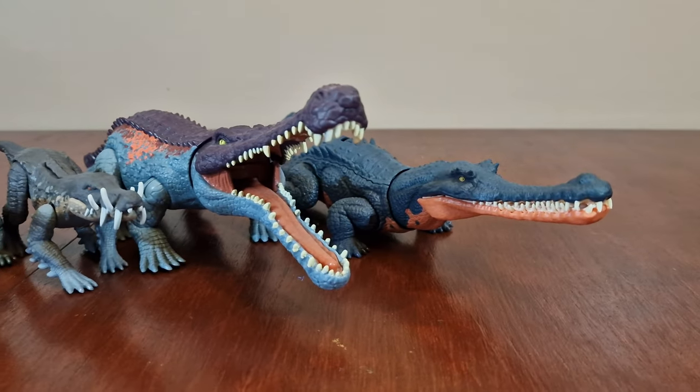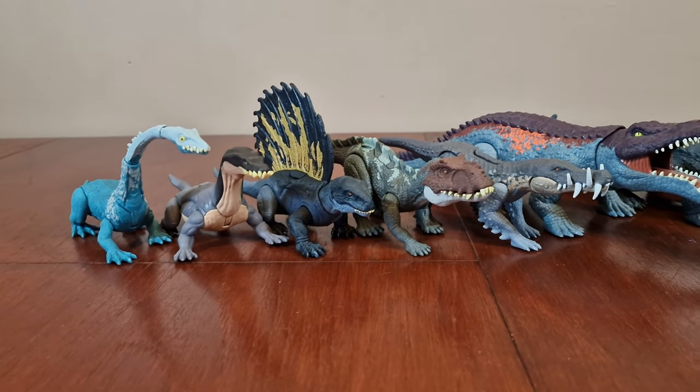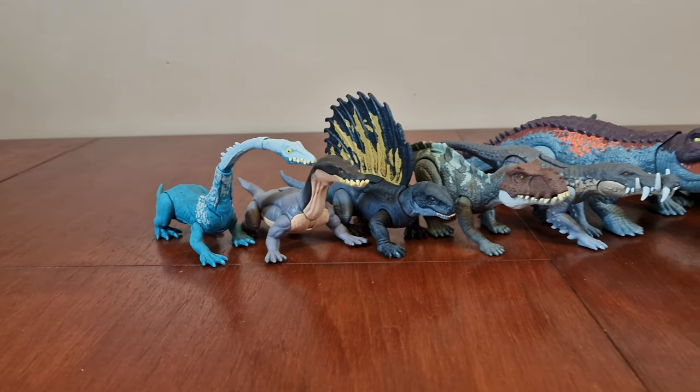Here are the figures we'll be looking at: the Gryposuchus, Sarcosuchus, Caprosuchus, Prestosuchus, Adaphosaurus, Nothosaurus, and Tanystropheus.